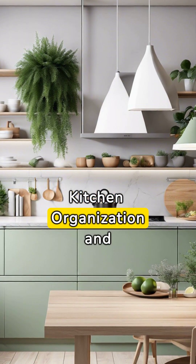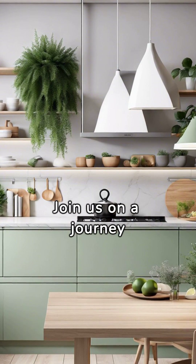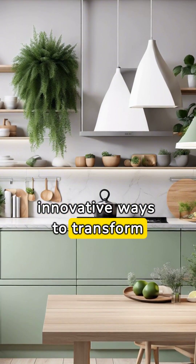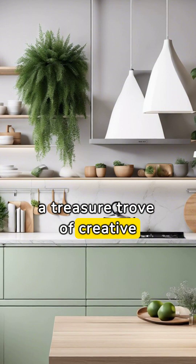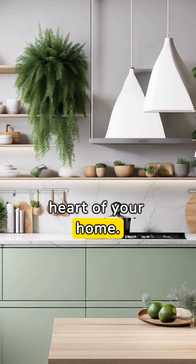Unleashing creativity in kitchen organization and maximizing space for a clutter-free cooking haven. Join us on a journey of discovery as we unveil innovative ways to transform your kitchen into a haven of efficiency and style. Today's video is a treasure trove of creative ideas to maximize your kitchen space and bring order to the heart of your home.